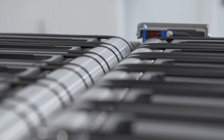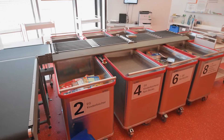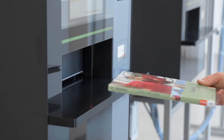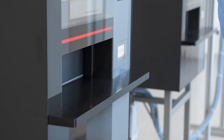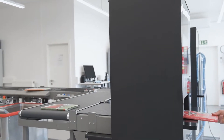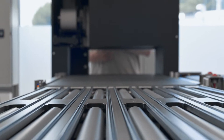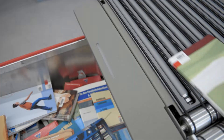Using this automatic return and sorting system for media of all sizes and types as an example, it quickly becomes clear what providers and users benefit from. After the items are booked into the library system, they are automatically transported to the container provided for this purpose in the system, and are intelligently sorted. By using this return and sorting system, libraries save time with efficient workflows and noticeably reduce the workload on their staff.